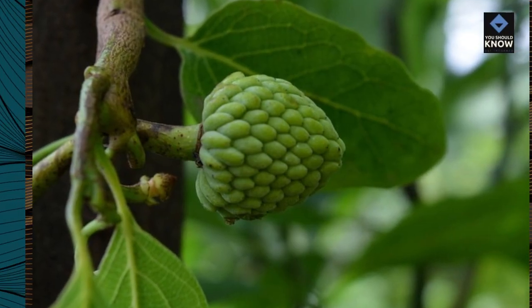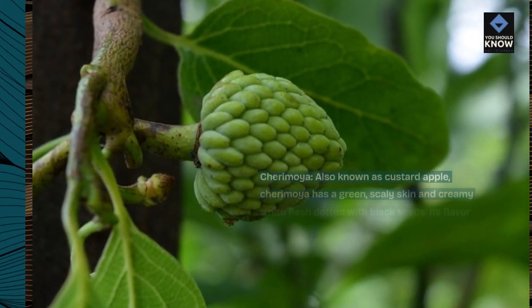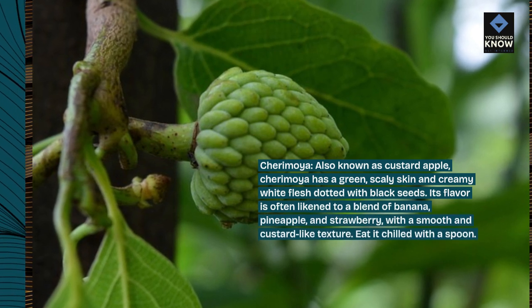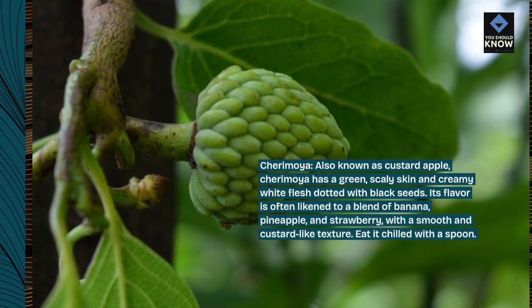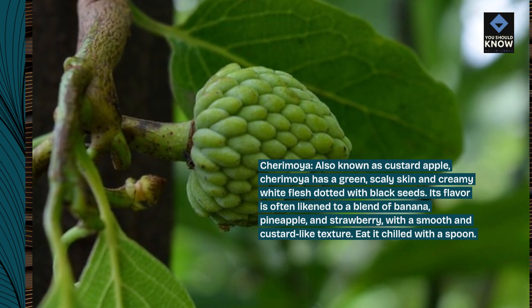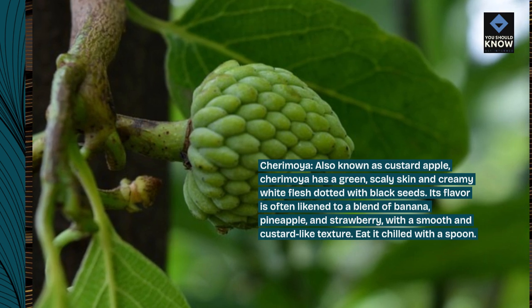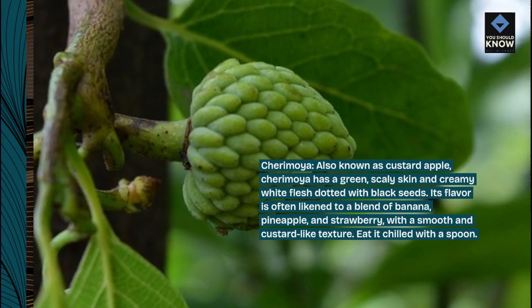Cherimoya, also known as custard apple, has a green, scaly skin and creamy white flesh dotted with black seeds. Its flavor is often likened to a blend of banana, pineapple, and strawberry, with a smooth and custard-like texture. Eat it chilled with a spoon.